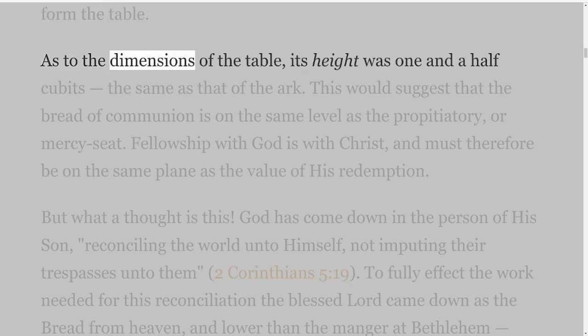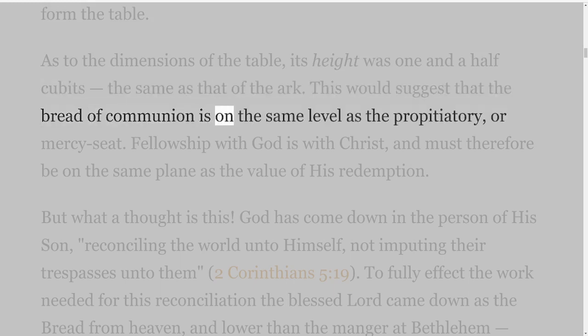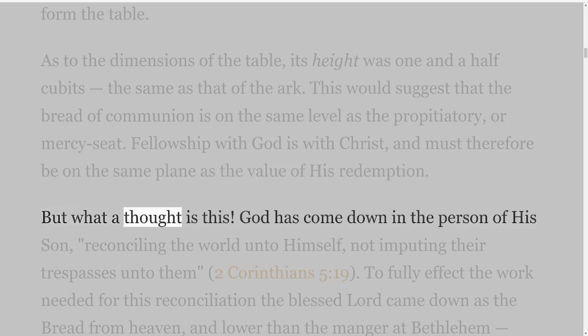As to the dimensions of the table, its height was one and a half cubits, the same as that of the ark. This would suggest that the bread of communion is on the same level as the propitiatory, or mercy seat. Fellowship with God is with Christ, and must therefore be on the same plane as the value of his redemption. But what a thought is this?